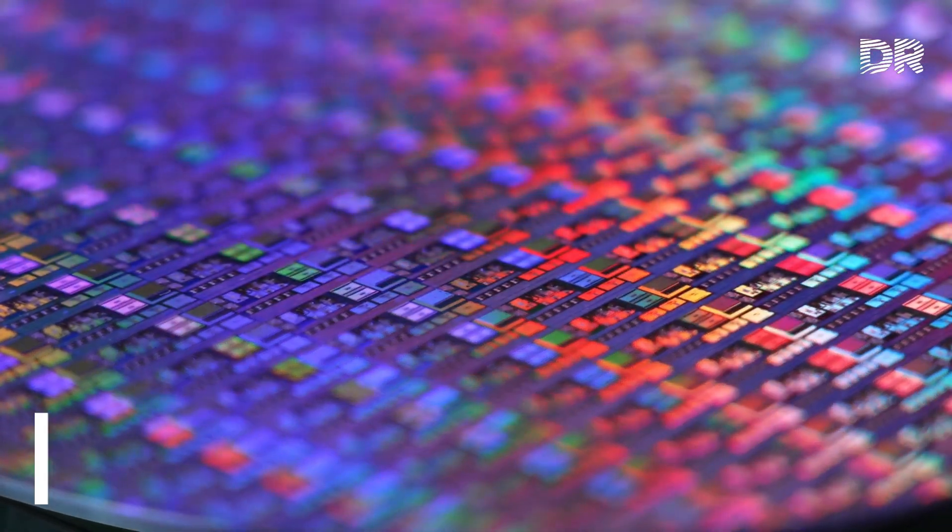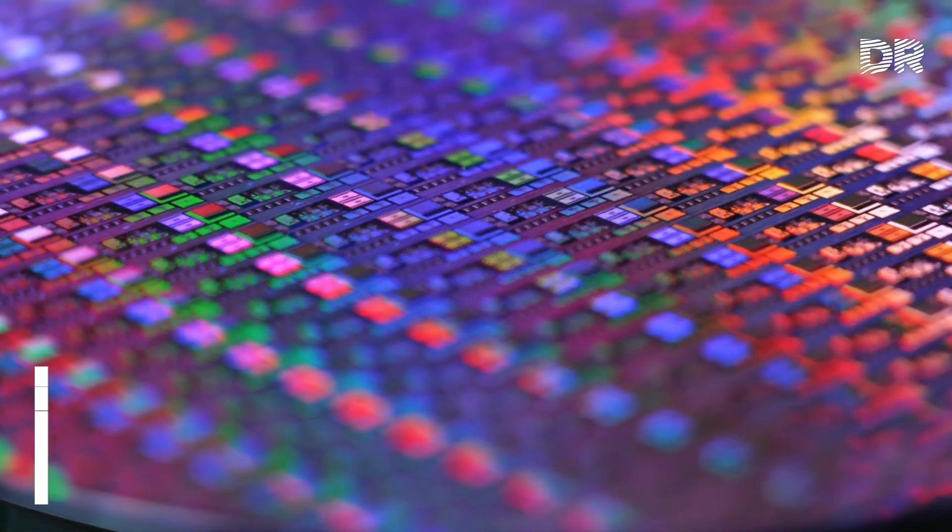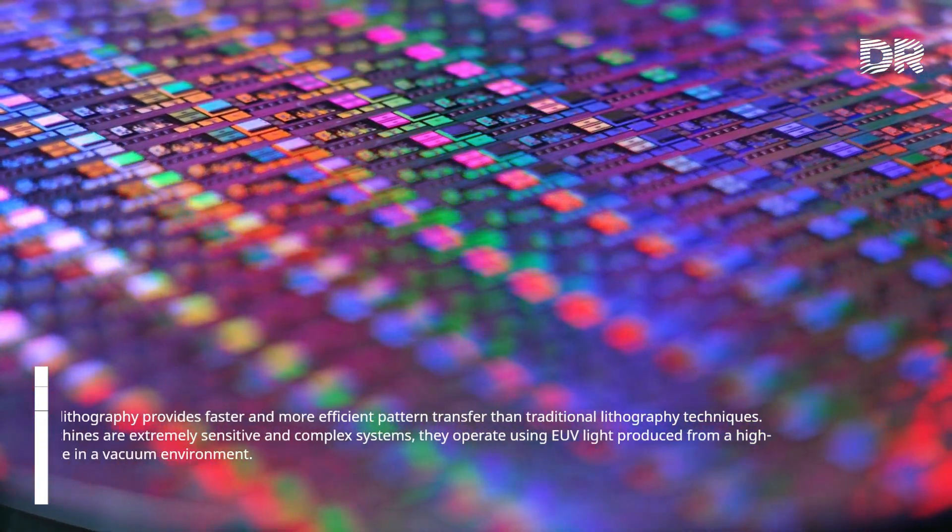Another advantage is high efficiency: EUV lithography provides faster and more efficient pattern transfer than traditional lithography techniques.